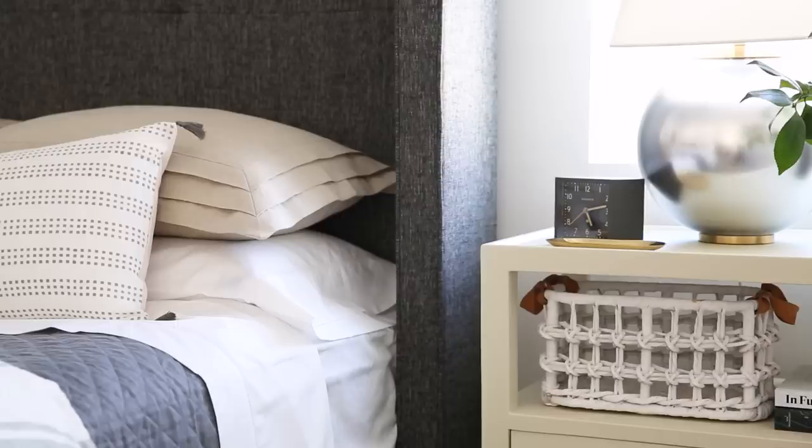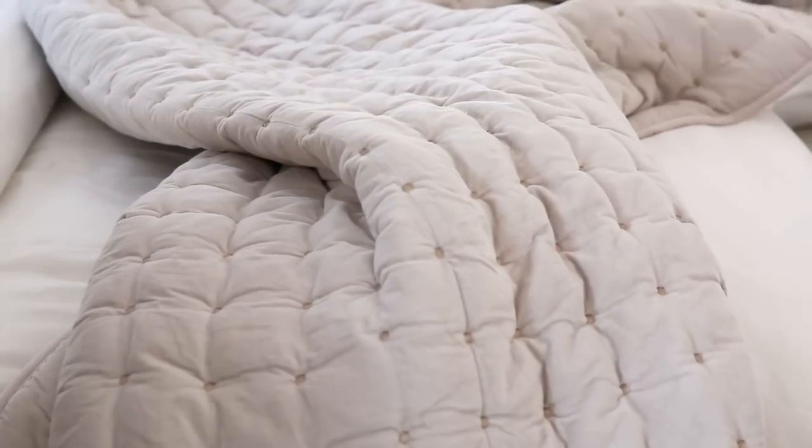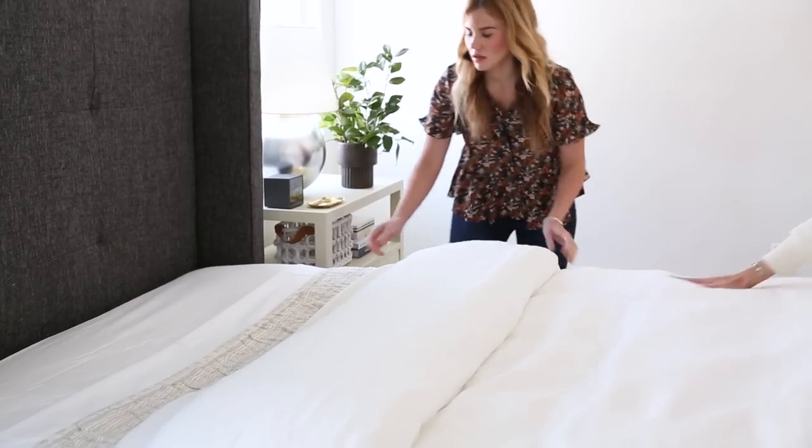If there's anything I've learned while renting, it's that you still need to make it feel like home. Bedding is a really great way to do that because you can pack it up and take it with you. So today we're going to show you three foolproof ways to style your bed.